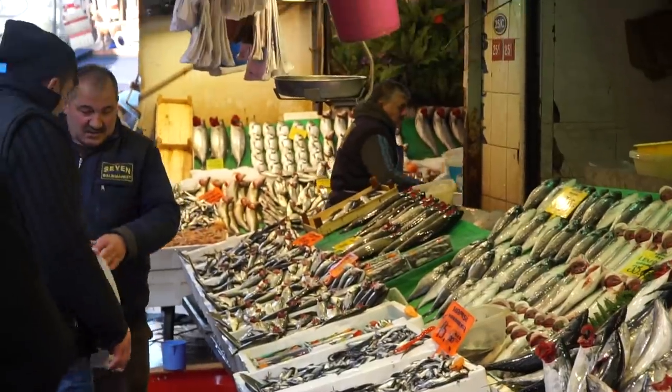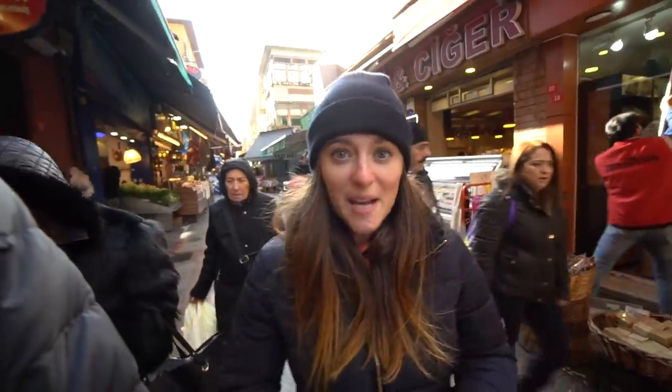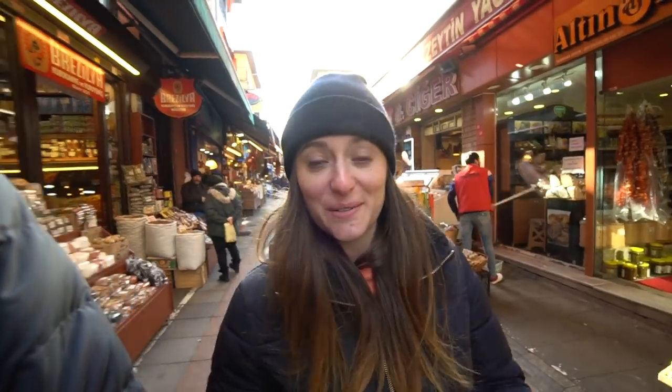This market is an outdoor market where you can get all kinds of things — spices, cheeses, meats — but there is a focus on seafood because we're right on the water. It's really cool and fun to explore.